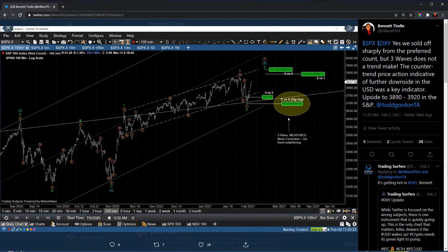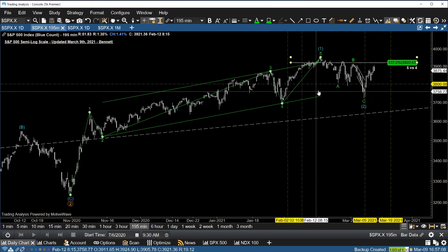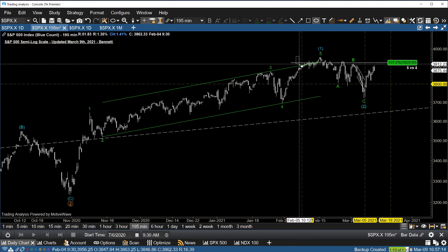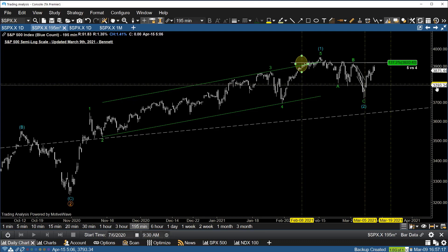Taking you back to that chart — this was about 11:30 in the morning on the 2nd — we did sell off in a very sharp manner. However, it unfolded in a three-wave measured move. So at 38.37, we said this market's likely going to see 38.90 to 39.20 prior to a larger correction setting in. We got up to 39.20 on February 8th, entered a short trade with our members looking for a move down to 3,800 in the S&P, with expiration on the 19th. We took most of the trade off on the 5th, so we've already taken profits.